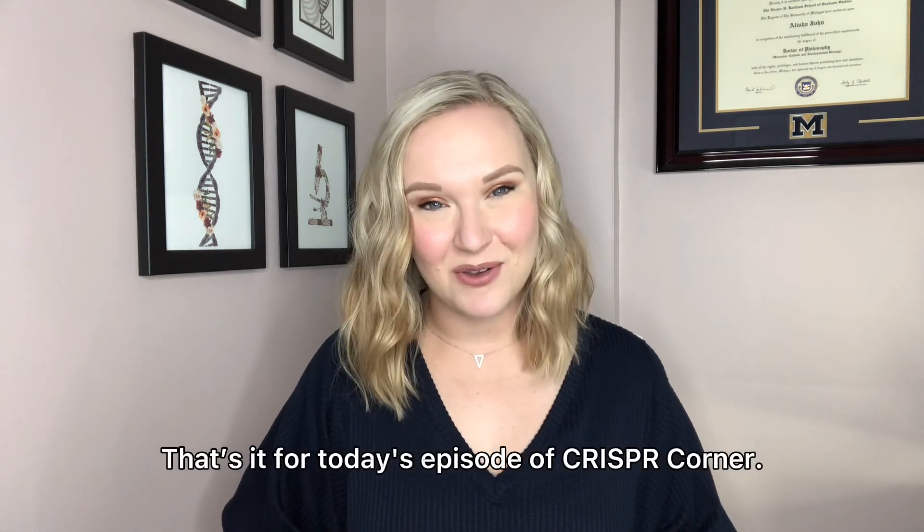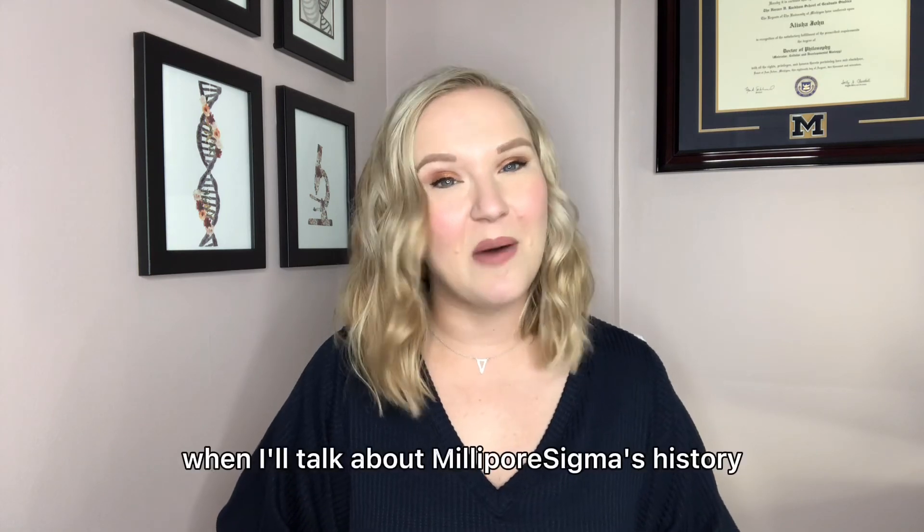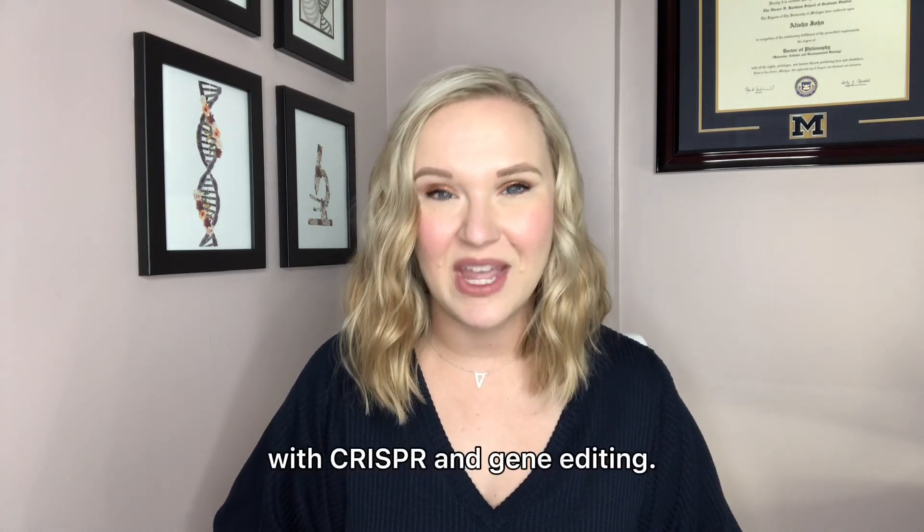That's it for today's episode of CRISPR Corner. Join me next time when I'll talk about Millipore Sigma's history with CRISPR and gene editing.